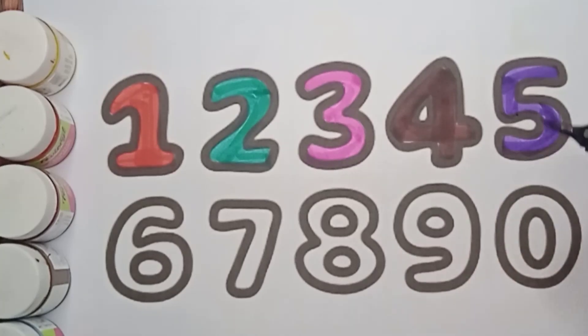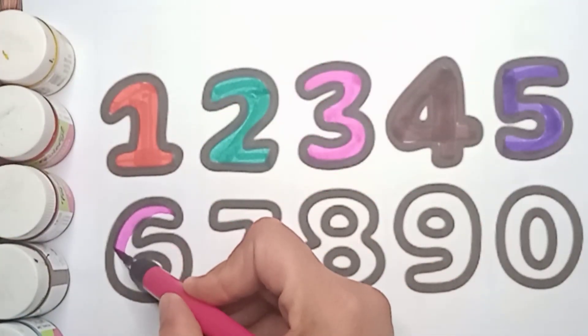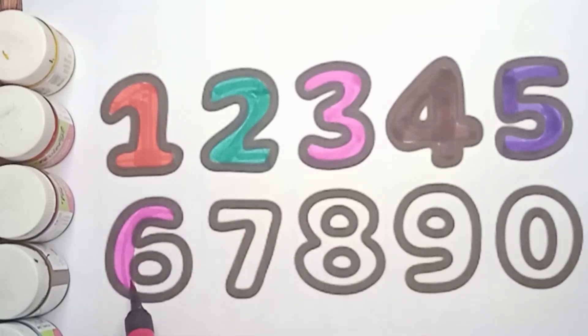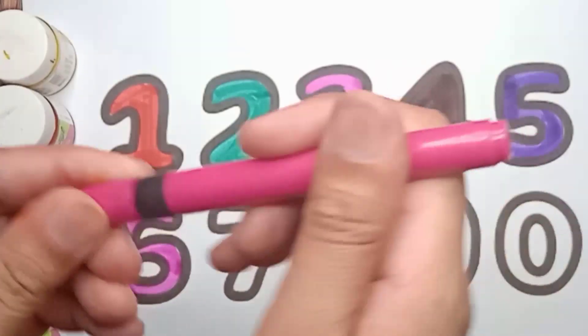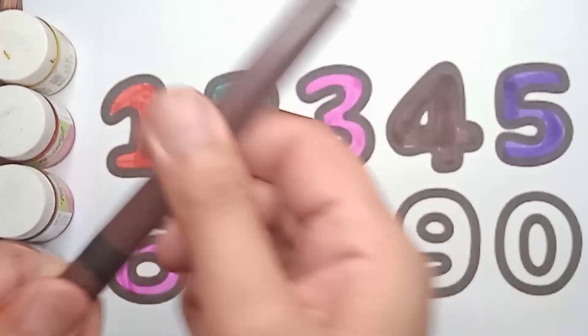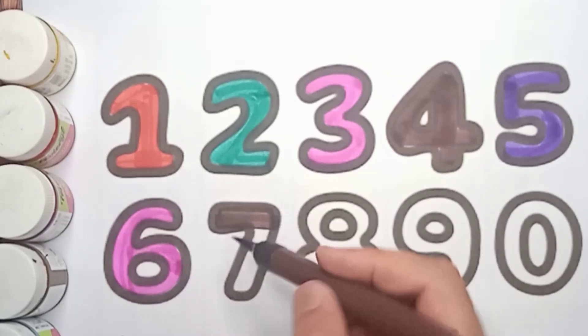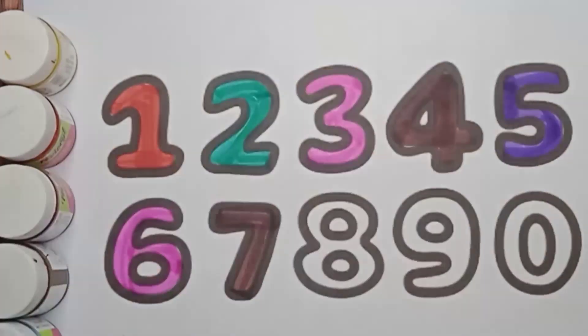Next number is six, pink color six. Say pink color six. Good job, very good! Next number is seven, brown color seven. Say everyone, brown color seven. Very good!